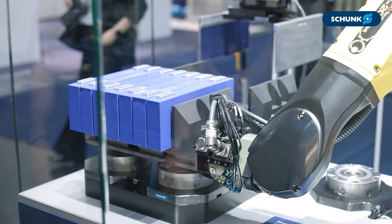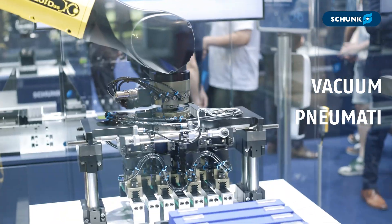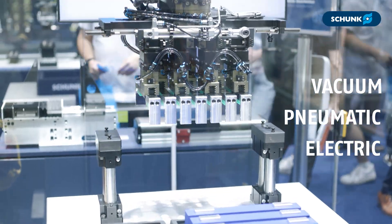Compatible with any robot and any end-of-arm tool — whether it's vacuum, pneumatic, or electric — one system can make you more parts.